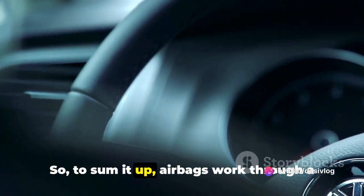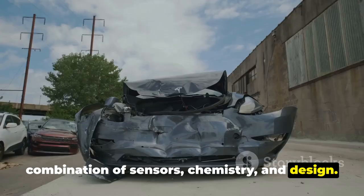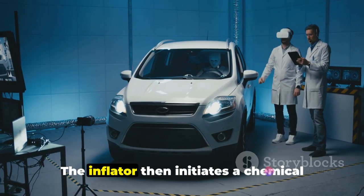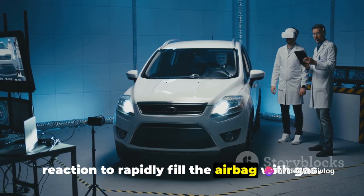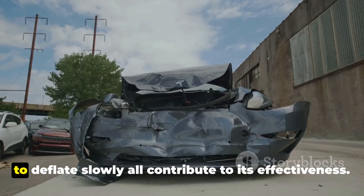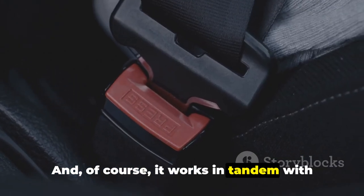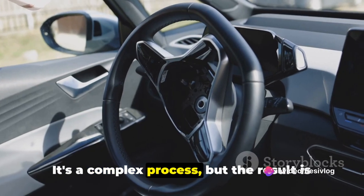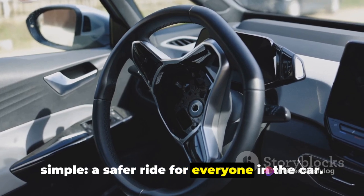So, to sum it up, airbags work through a combination of sensors, chemistry, and design. The crash sensor detects a collision and triggers the airbag. The inflator then initiates a chemical reaction to rapidly fill the airbag with gas. The airbag's size, material, and ability to deflate slowly all contribute to its effectiveness. And of course, it works in tandem with seatbelts for maximum safety. It's a complex process, but the result is simple: a safer ride for everyone in the car.